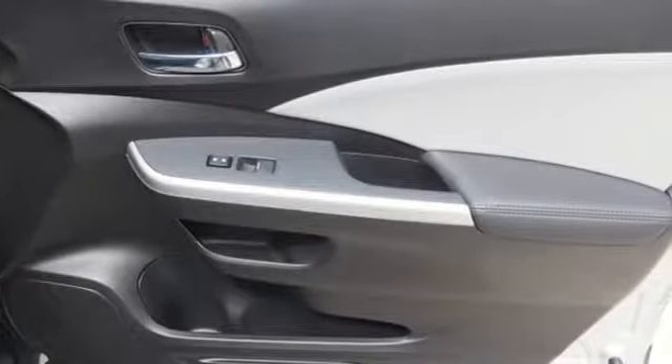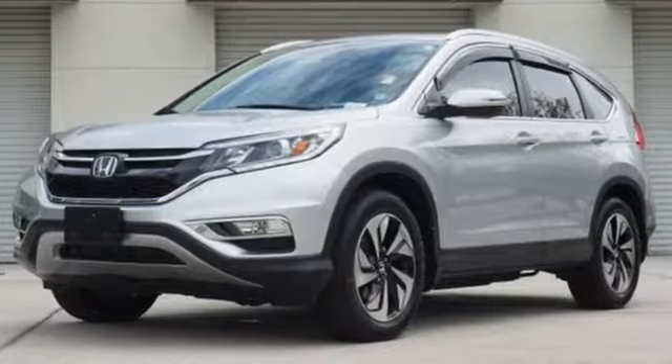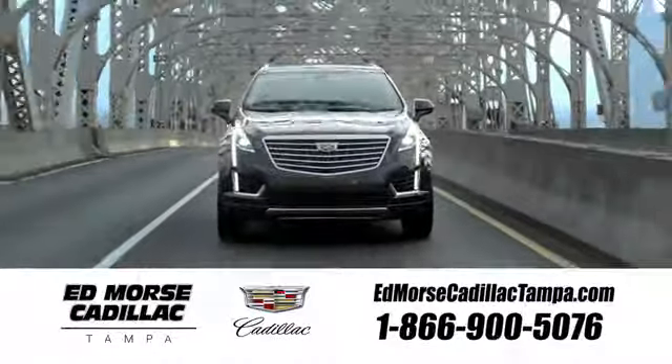Keep moving. Keep exploring. Keep doing. Get behind the wheel of this CR-V today. Visit our website at edmorrscadillactampa.com or call us today.